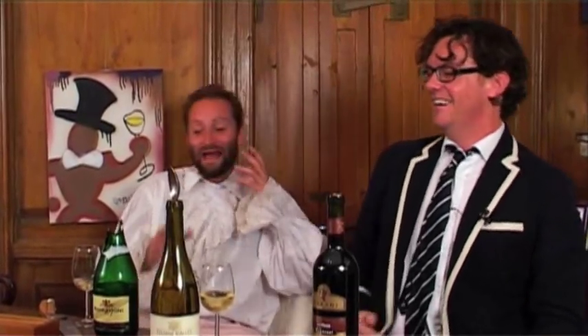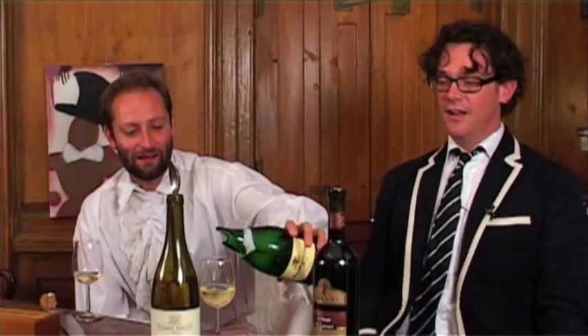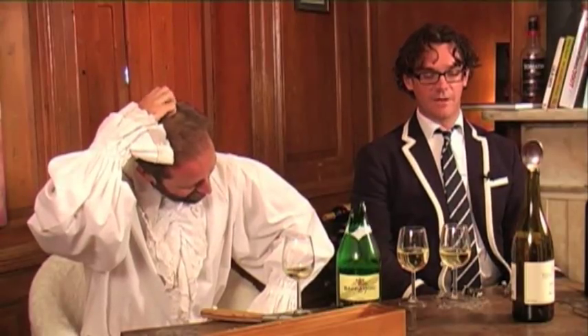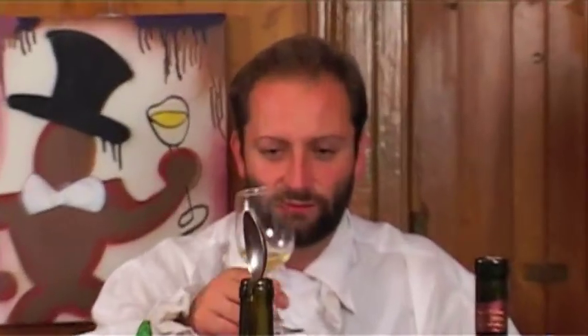Some idiot would try that. Anyway, let's go back and wrap up on the Georgian wines. We're back next week for another WineChap series — something sensible. Signing off for WineChap TV. Thank you. And get well soon, Greg.